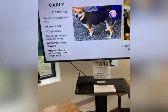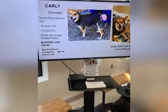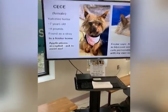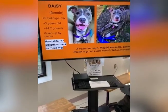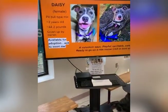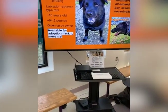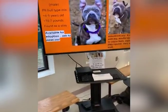This is Carly, a terrier dachshund mix about nine years old. Her owner passed away and the person who inherited her gave the dogs up. She is bonded with Sandy. CC was actually adopted yesterday and went home - a seven-year-old Yorkshire terrier who went home to live with another dog. Daisy is a pit bull mix, three years old, 44 pounds - volunteers say very playful, excitable, sweet pup ready to go on a ride home. This is Diesel, a very strong lab mix, all-around friendly boy, seems house broken, given up by owner, about 10 years old and about 94 pounds.